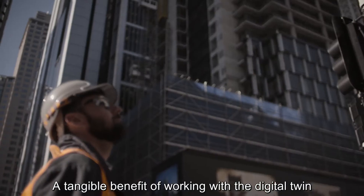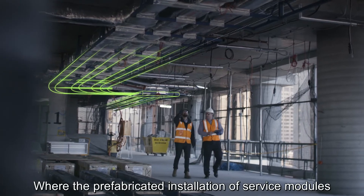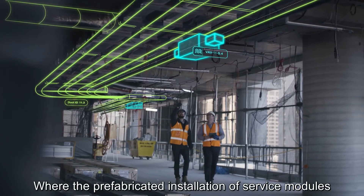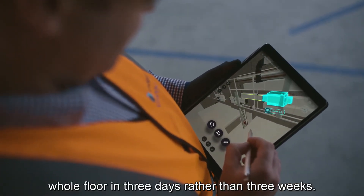A tangible benefit of working with the Digital Twin is on the 60 Martin Place development, where the prefabricated installation of service modules has meant we're installing a whole floor in three days rather than three weeks.